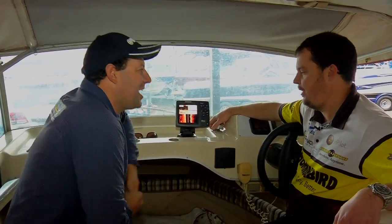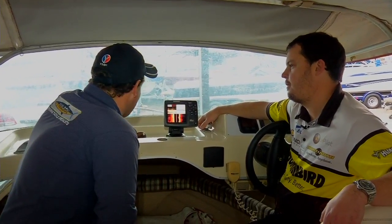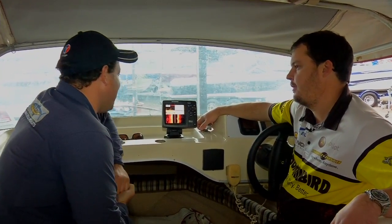That's where BLA have come to the party with a $3,000 shopping spree from the website. Gary from BLA, welcome to the show. The Amos family have chosen plenty from the BLA website, starting right up the pointy end with a fish finder. Tell us about the Hummingbird.